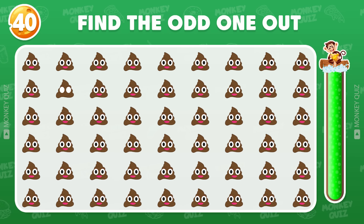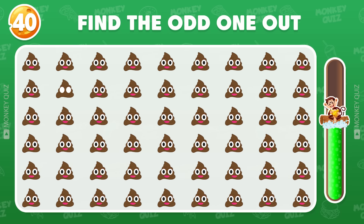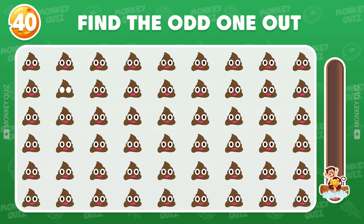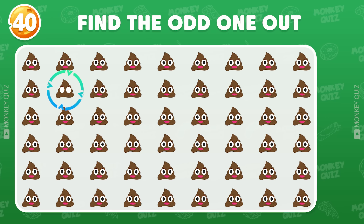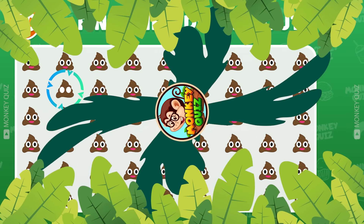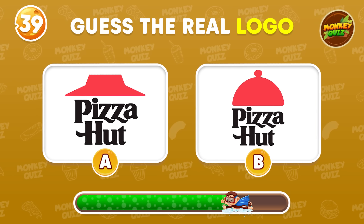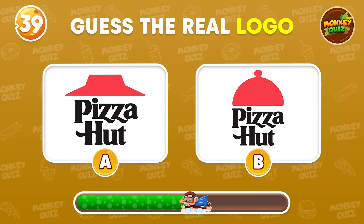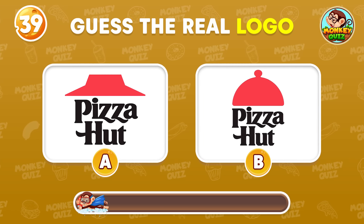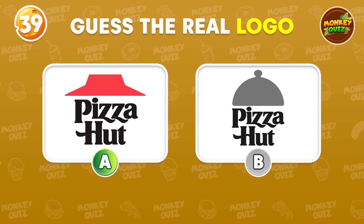Where's the odd one? Good answer! This one is different from the rest! Which one of these three logos is the real one? The real Pizza Hut logo is on the left!